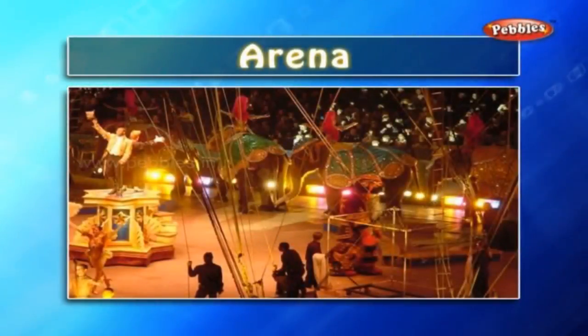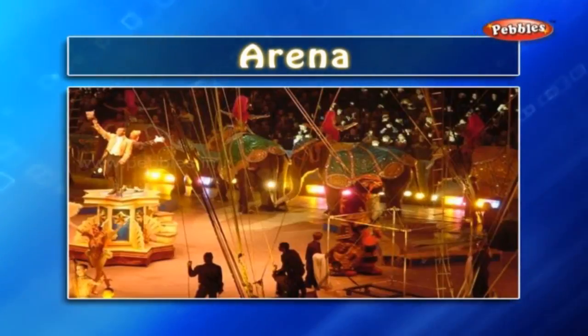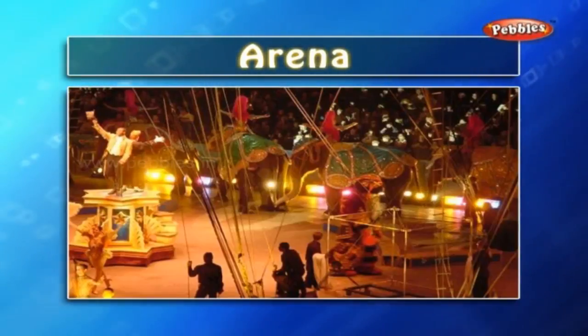Arena: the arena is the central area of an ancient Roman amphitheatre where contests and spectacles were held, especially strewn with sand. Even the central circle in the circus tent is called an arena.